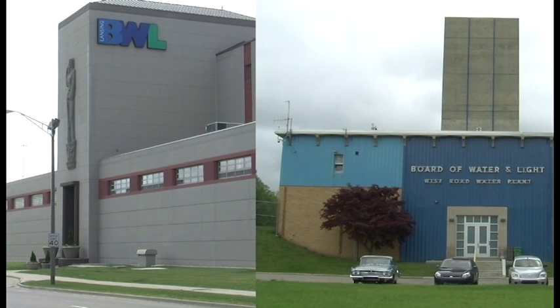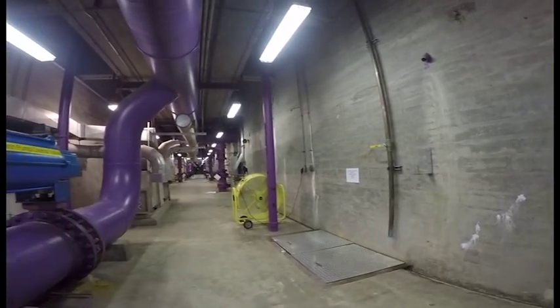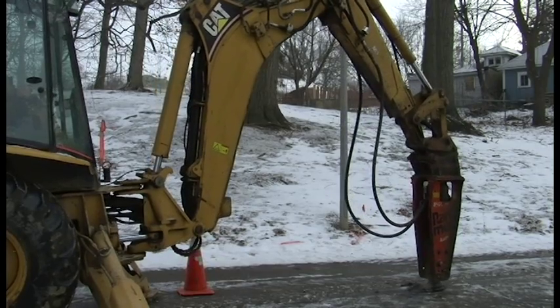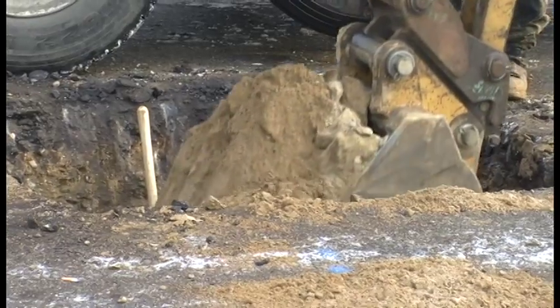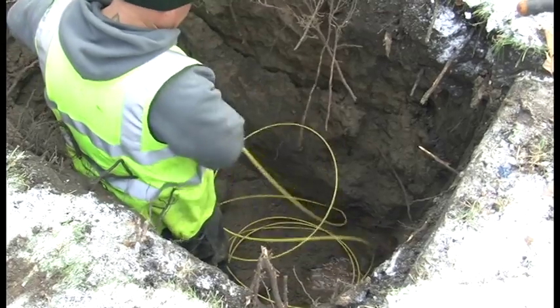BWL has no detectable lead when it leaves our water plants, the John F. Dye and Wise Road water conditioning plants, and there are no lead mains in our 800-mile distribution system. Since 2004, the BWL has spent more than $42 million removing more than 13,500 lead service lines, which is the connection from the water main to metered homes and businesses.